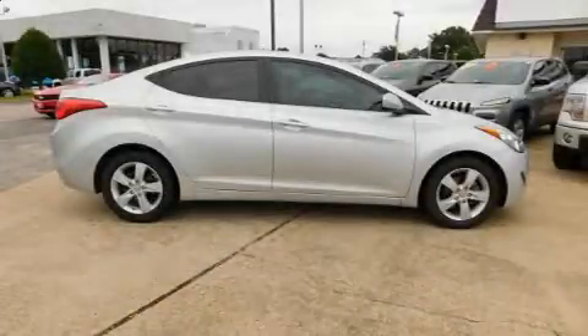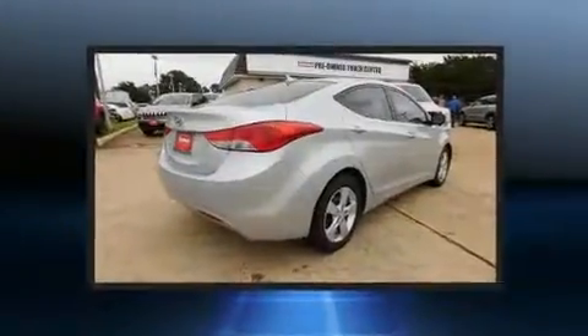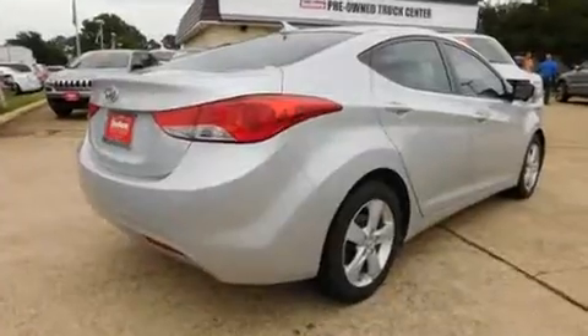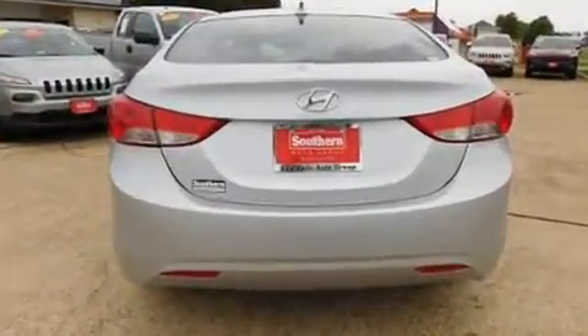You can expect a lot from the 2013 Hyundai Elantra Coupe. This four-door, five-passenger sedan still has fewer than 40,000 miles. It features a front-wheel drive platform, an automatic transmission, and a 1.8-liter four-cylinder engine.